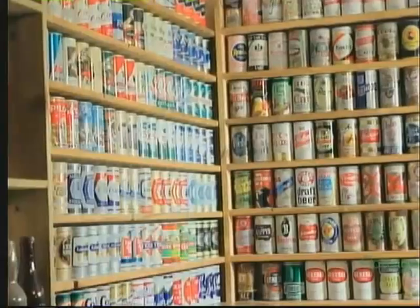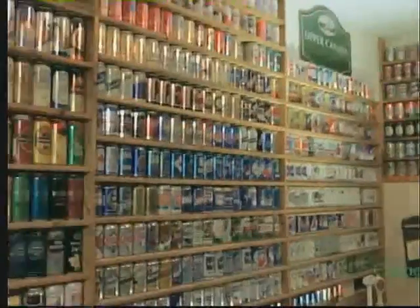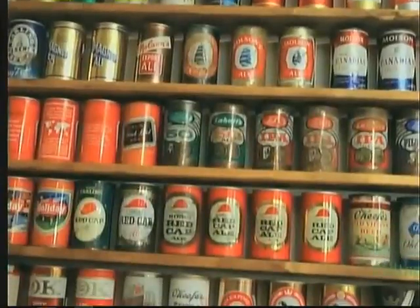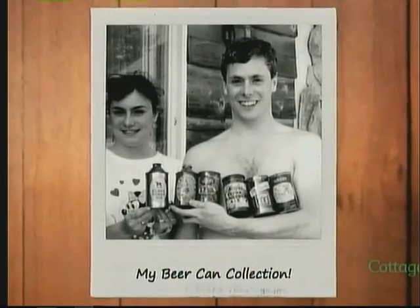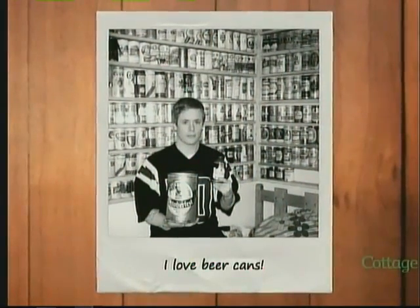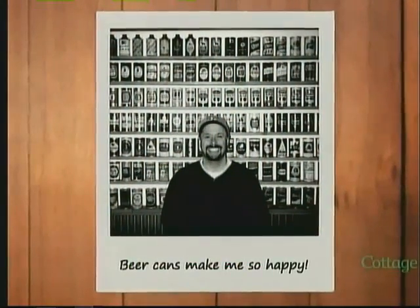I collect beer caps and beer cans, and I have for almost 30 years now. I think I have about 1,800 on display. Leo's been collecting beer cans since he was a kid. A lot of his spending money came from collecting empties up and down the road. He would set aside the cans instead of going in and getting his five cents a can for them, and the collection started to grow and grow.